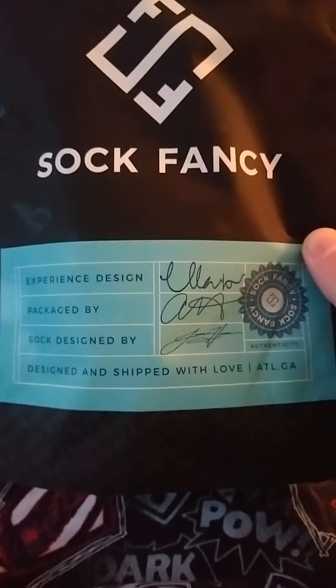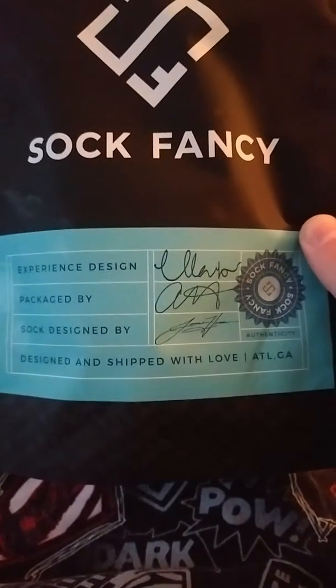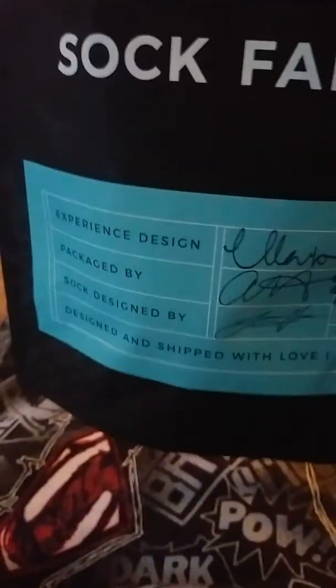The package is awesome. There's the designer signature, the package, the sock design — they all sign up. From Atlanta, Georgia. Definitely worth it. And let's see what we got.